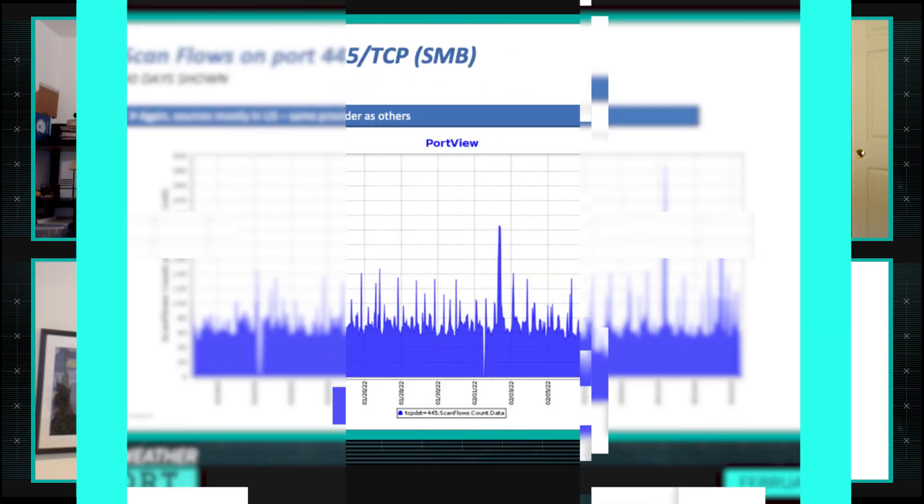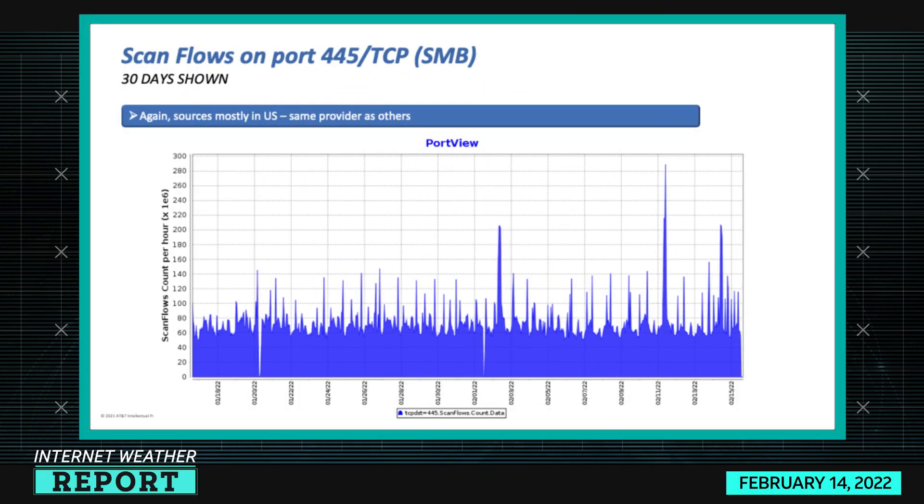For 445 TCP which is SMB, in the 30-day view you can see a couple of spikes — major spikes again from a single US cloud hoster, the same provider as before. There's significant interest on the 11th, the 15th, and at the start of the month. SMB is never going away — it was the top port on the internet during the WannaCry period and has calmed down significantly since, but it's still an interesting port to follow.